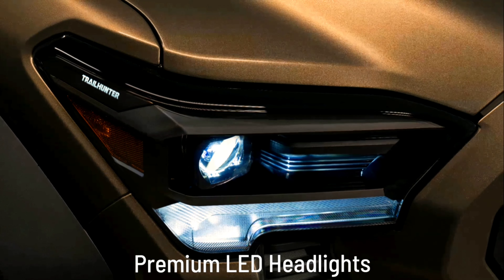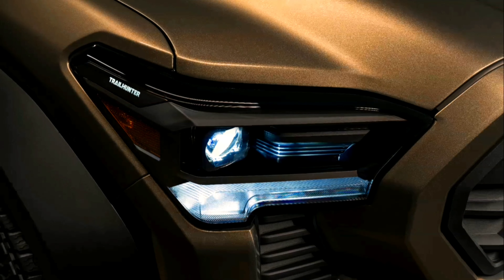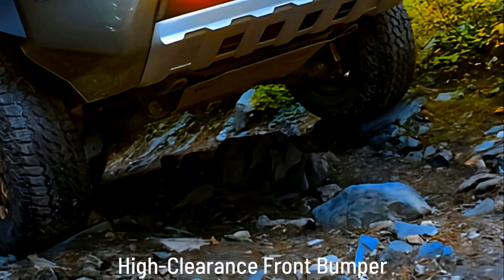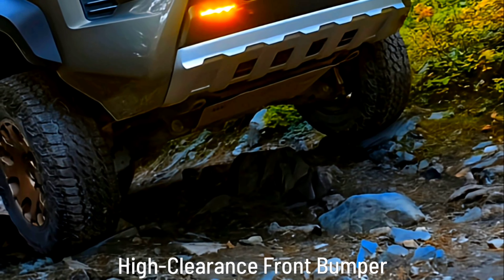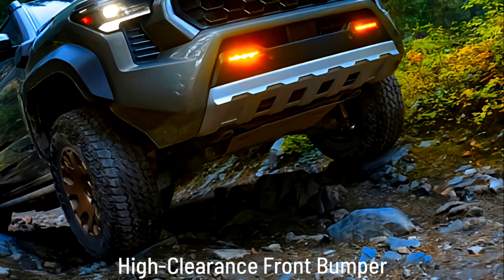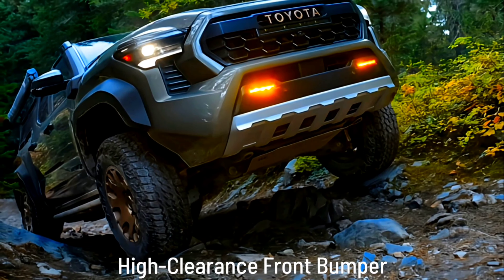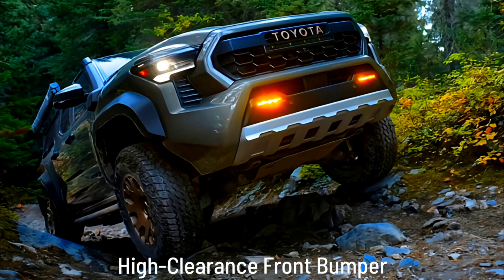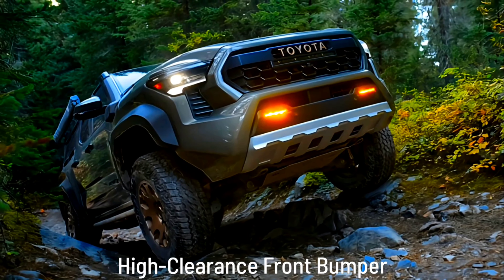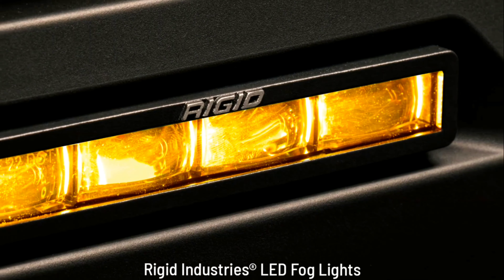The i-Force Max 2.4-liter turbocharged hybrid powertrain. This powerful engine boasts up to 326 horsepower and 465 pounds of torque. Transmission: 8-speed electronically controlled automatic transmission with intelligence (ECTI), sequential shift mode, and uphill/downhill shift logic.